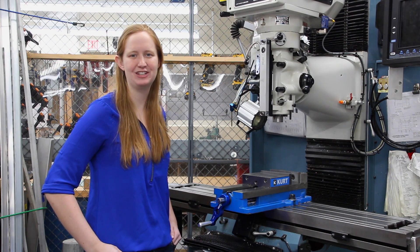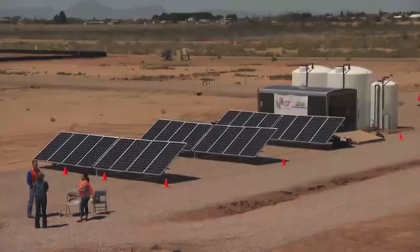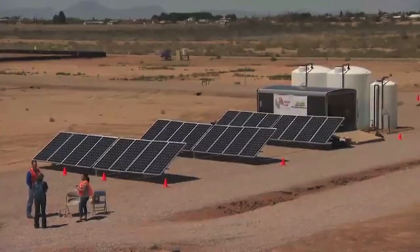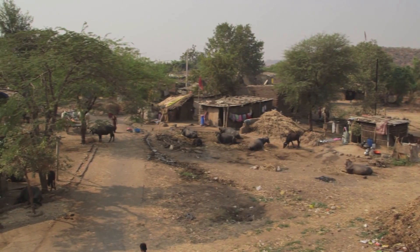Hi, my name is Natasha Wright and I'm an inventor in the Lemelson-MIT student prize competition. My invention is a solar-powered desalination system to remove salt from groundwater, specifically in rural India and other remote areas.